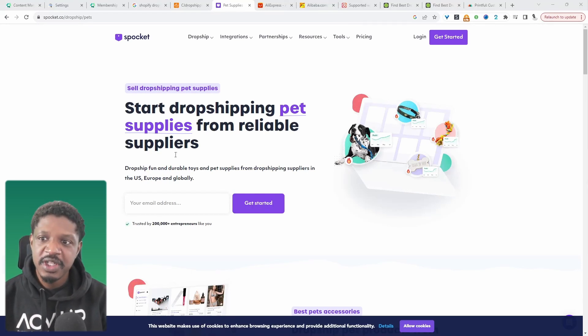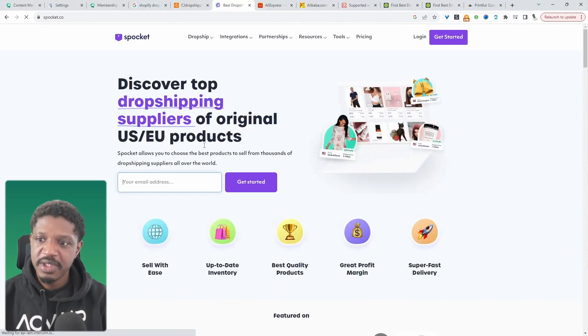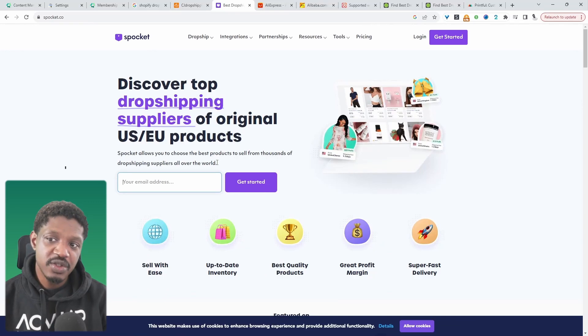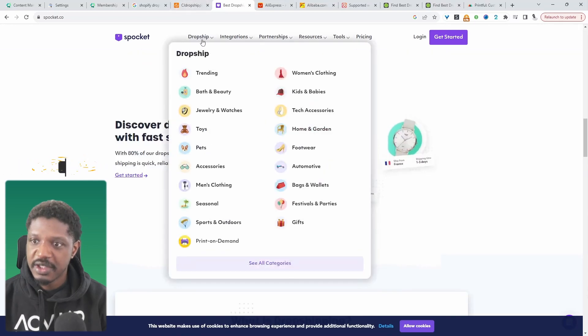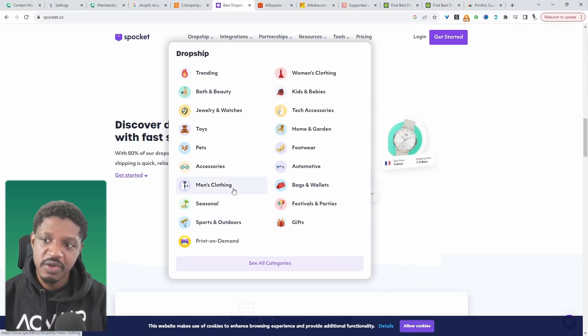The first one on our list is Spocket. The unique thing about this dropshipping supplier is that they source original products from the US and EU, as well as some global products as well. If we click on 'Dropship' here, we can see the type of categories they cater for. If any of these categories match your requirement, then this is one to consider.